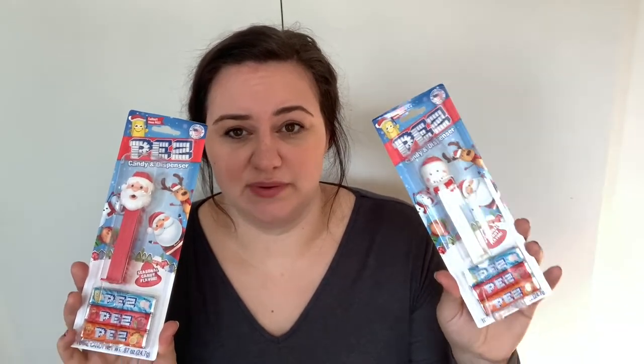Let's move on to food items. Now this seems a little trinkety, I will admit, but my kids love these. They're each getting a Pez dispenser with three packs of Pez. Lincoln's going to get Santa and Violet is going to get a snowman.